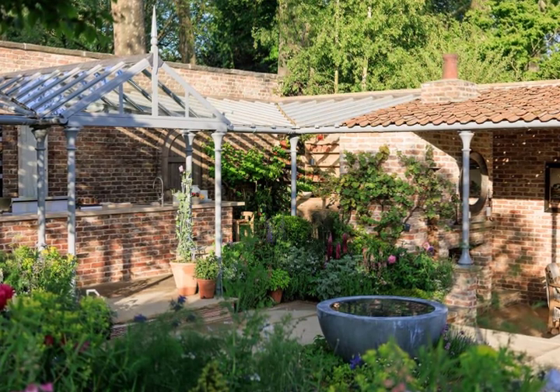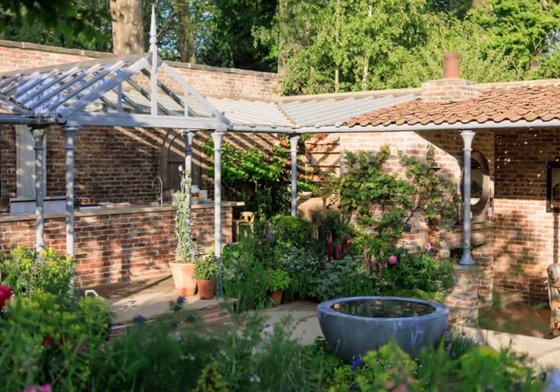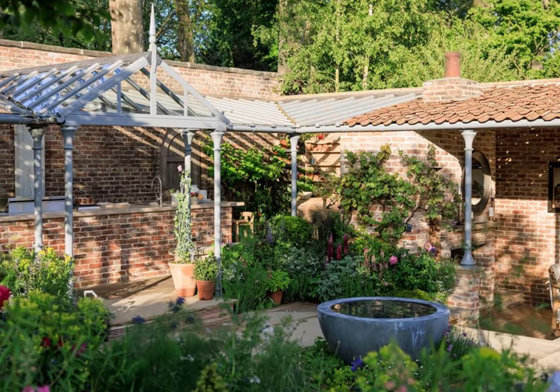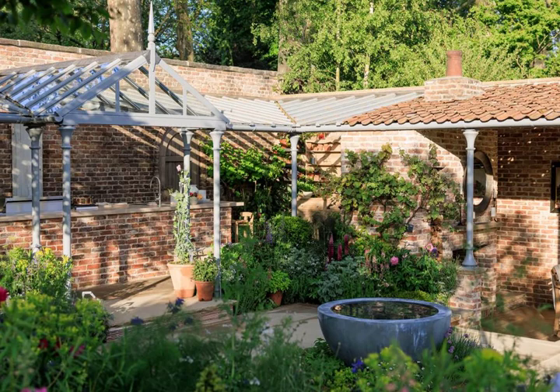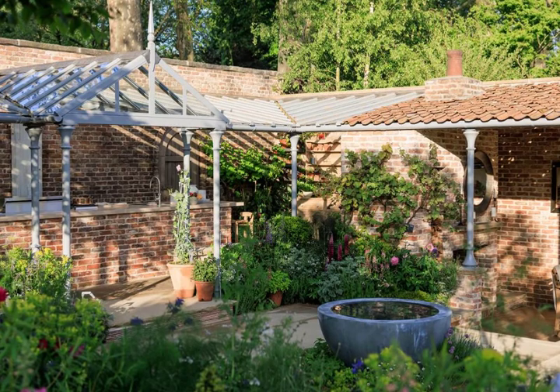As RHS Landscape Ambassador, Mark has placed environmental considerations at the heart of his design. Highlights of this sustainable garden include the use of reclaimed brick, pantiles, Yorkshire flagstone, and cement-free concrete.